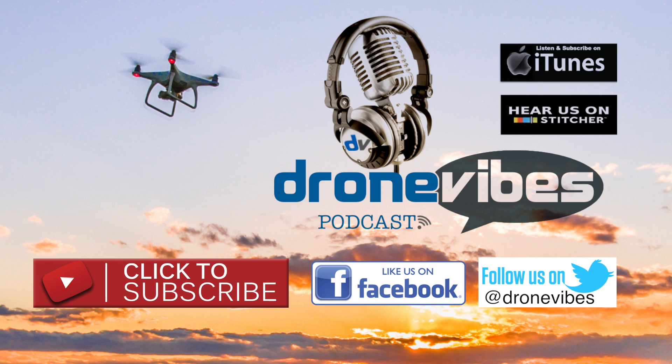You can also visit dronevibes.com for more drone news, reviews, and how-to's, and listen to the free Dronevibes podcast on iTunes and Stitcher.